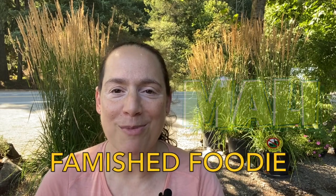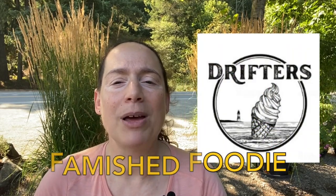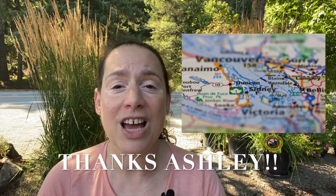Hi there. My name's Mally and you've tuned right back into Famished Foodie. Today I'm at a place called Drifter's Creamery in Cobble Hill, which is an offshoot of Duncan. I'd like to thank Ashley for recommending this place. C is also here saying ice cream, ice cream! So we're going to try a whole bunch of different flavors and bring you along on this yummy, tasty journey.